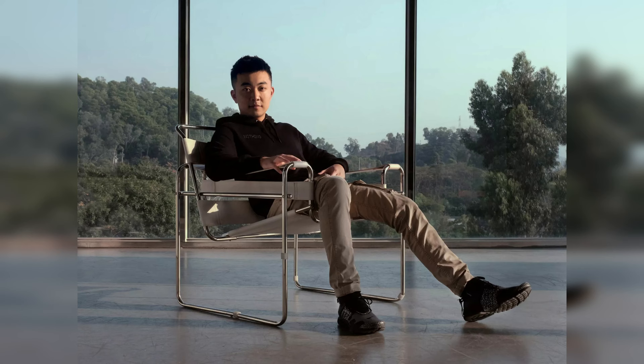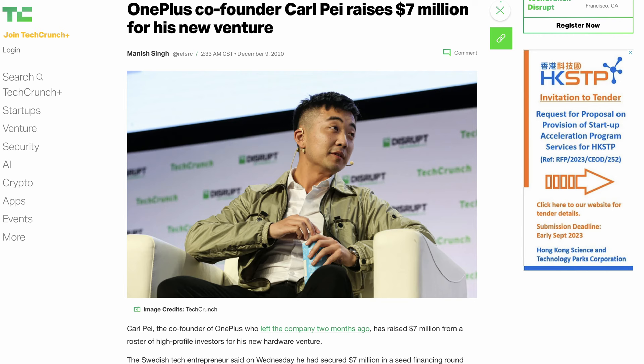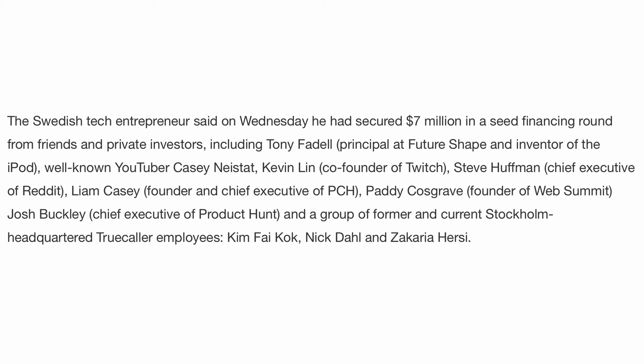Carl was the co-founder of OnePlus, the phone maker you've probably heard of, and he announced his resignation in October of 2020 after raising $7 million in seed funding from friends and private investors — some of whom you might know, like Casey Neistat, the popular YouTuber; Kevin Lin, the co-founder of Twitch; Steve Huffman, the chief executive of Reddit; and Tony Fadell, the inventor of the iPod, and others.